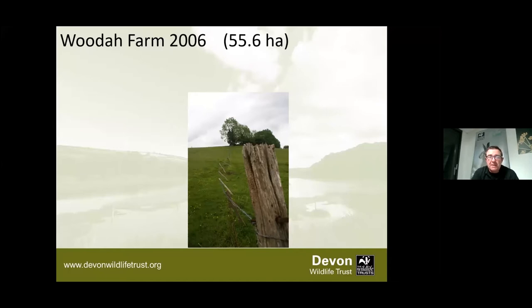Woodham Farm in 2006 was very much a traditional, small Devon farm - 55.6 hectares. Not particularly small for a Devon farm, but still at the smaller end. It was grazed with sheep and cattle. In purely agricultural terms it was a fantastic holding - wasn't overgrazed, permanent pasture, reasonably species rich. But in a wildlife trust context, for a nature reserve, the infrastructure was quite tired. It was grazed pretty much all year round, so always quite tightly grazed.